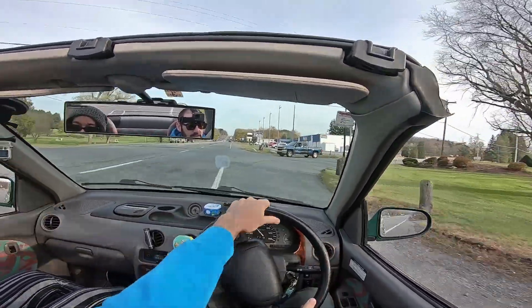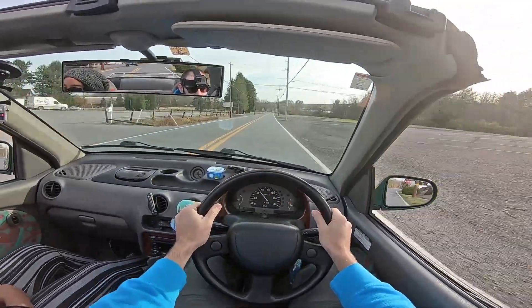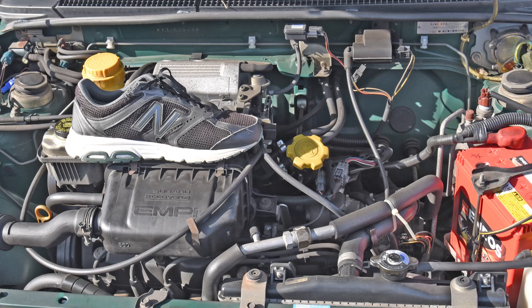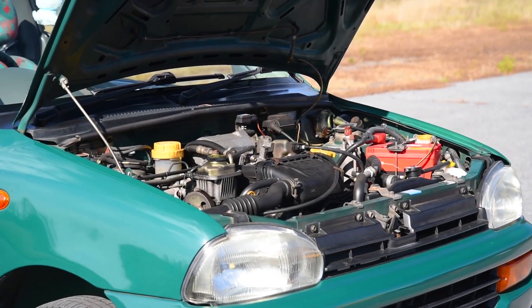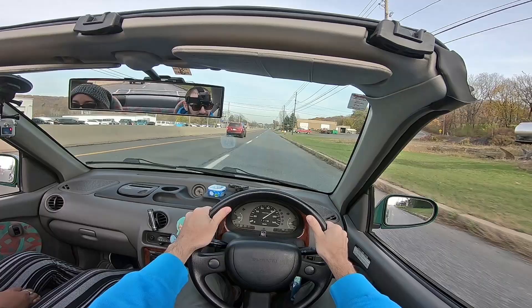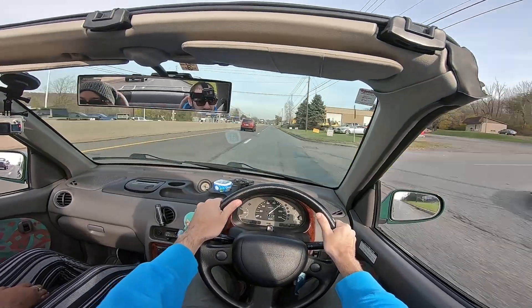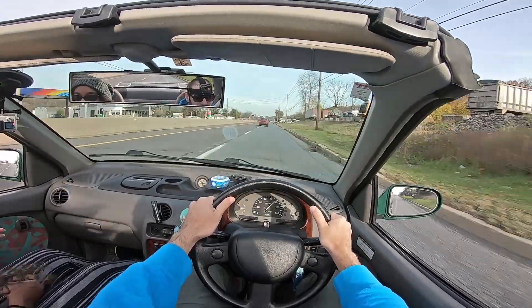The power steering is way too boosted for a car this small — honestly, it doesn't even need power steering. I took my shoe off and put it on the intake runners; that's how big the engine is. What do I need power steering for? So on the highway, I'm constantly overcorrecting for every little thing. If I had one of these cars, I'd just take the belt off the power steering and leave it at that.